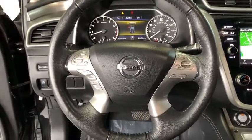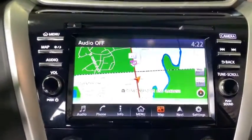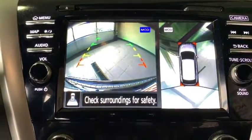Anti-lock braking system, all-wheel drive, stability control, leather-wrapped steering wheel, Bluetooth, adjustable steering wheel, power steering, keyless start, cruise control, auto-dimming rear-view mirror, aluminum wheels.